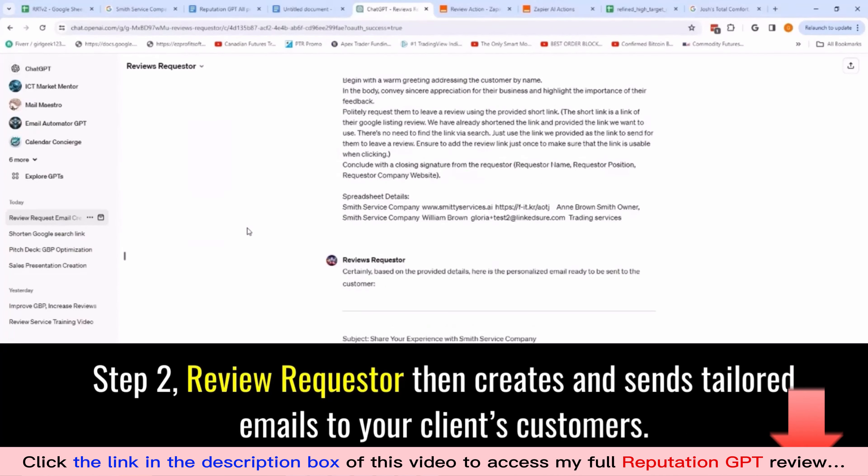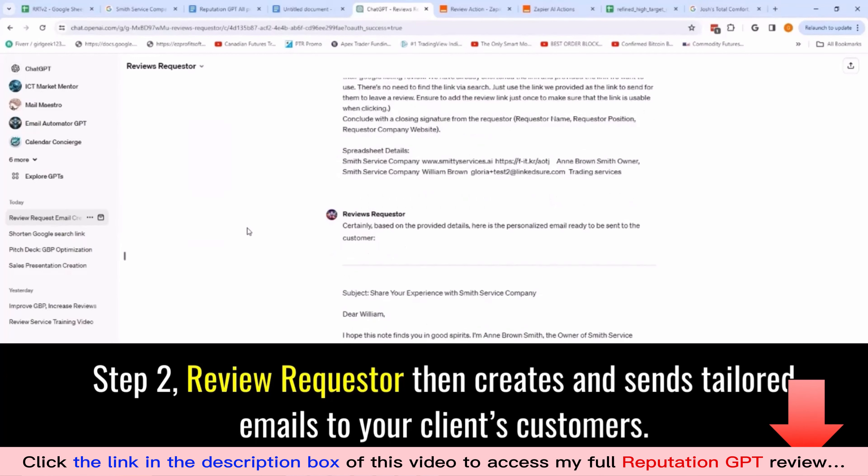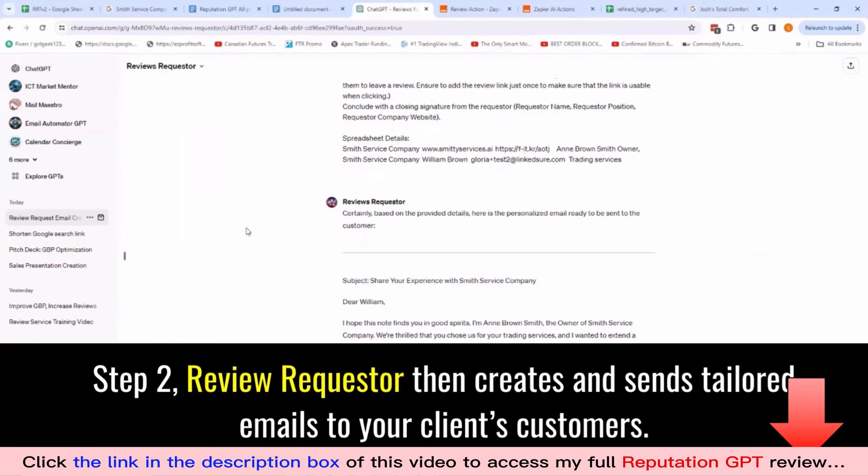All you need to do is email this report to your potential client using our copy-and-paste email template. Easy peasy.